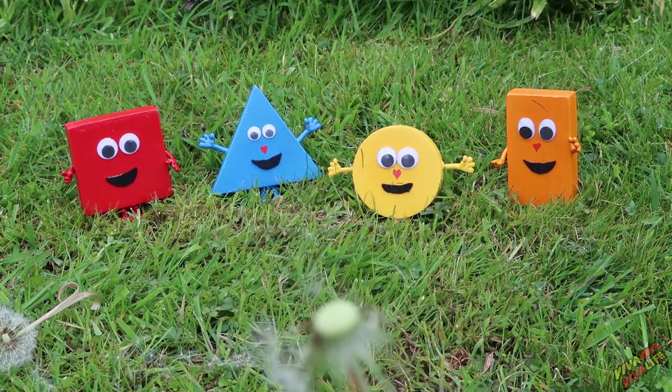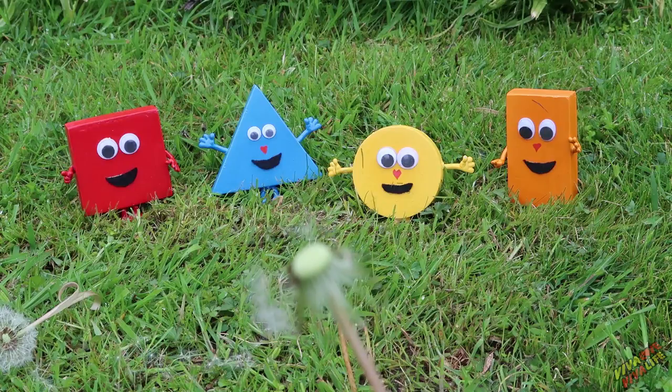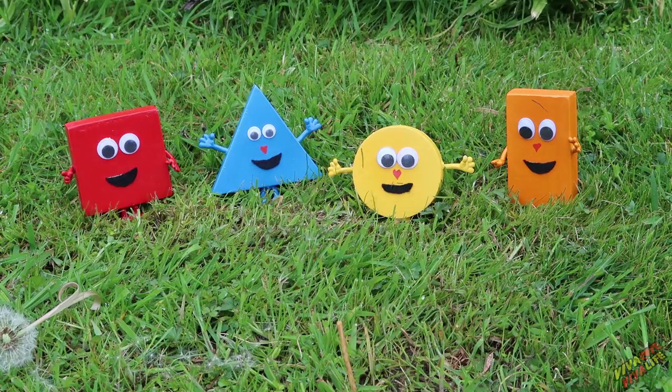We hope you enjoyed the show today with the shapes exploring the garden. Come again next time. Bye! See you — come back soon!